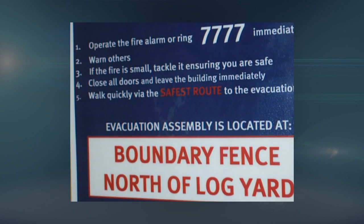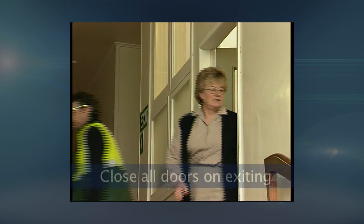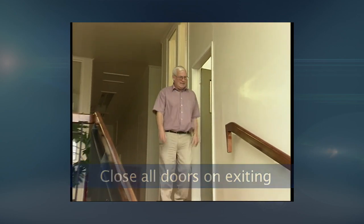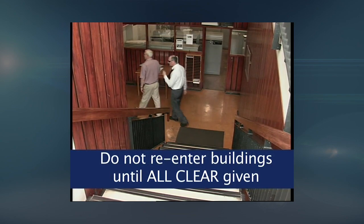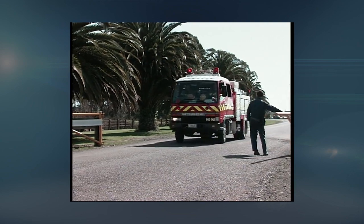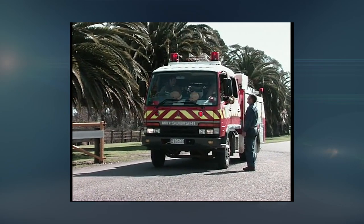Warn others to evacuate in case they are unaware of the situation. Close all doors on leaving your office or building, as this could prevent fire spreading. No one is to enter or go back into a building in which an alarm has been sounded until the alarm has been reset and the all clear given by your area warden. Wardens in turn will be advised by either the senior fire officer attending the call, or the shift engineer in case of a false alarm.